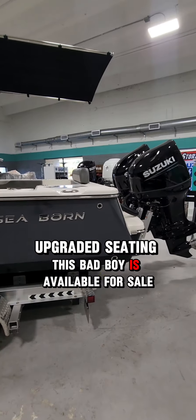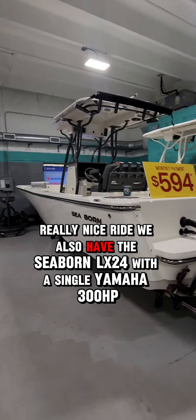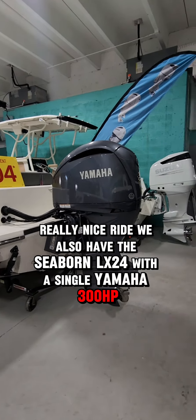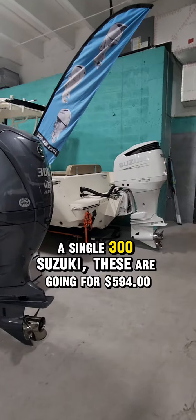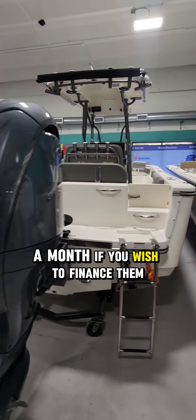This bad boy is available for sale — really nice ride. We also have the Seaborn LX24 with a single Yamaha 300 and a single 300 Suzuki. These are going for $594 a month if you wish to finance them.